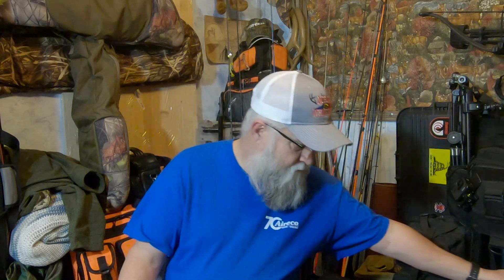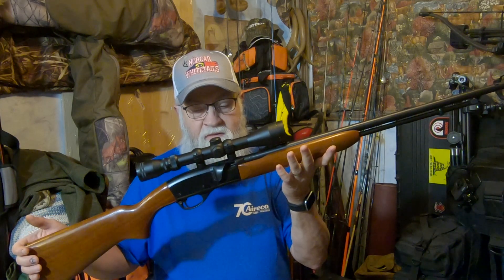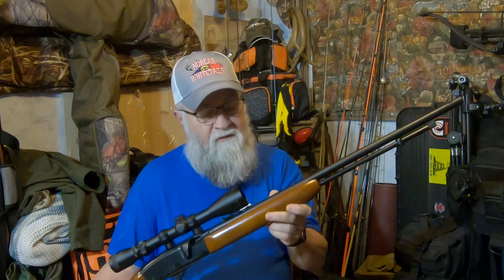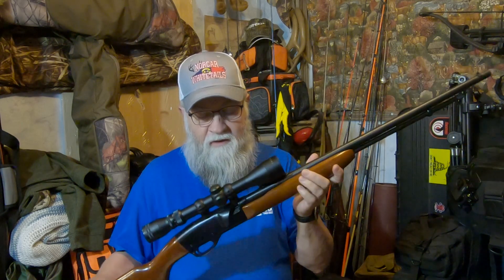You've already heard me talk about the 742, BDL, 700, and 760. Well, I wanted a whole BDL line of Remingtons, but these are hard to find, especially the older ones. Here I have a Remington 552 Speedmaster — semi-automatic. It's tube fed, and this thing will shoot .22 shorts, .22 longs, and .22 long rifles. That is usually uncommon with a semi-automatic, but this one will do it.